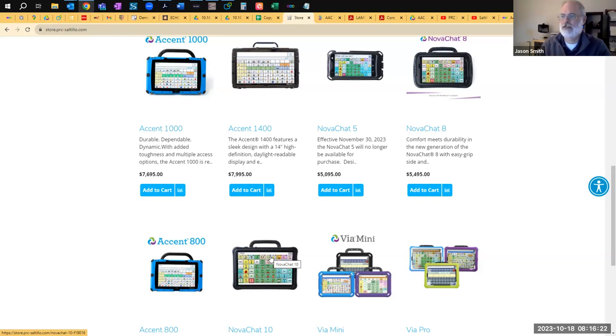I should mention that the Accents are actually custom-built Windows tablets — the newest ones are running Windows 11. We get to specify the glass thickness, the processor, and the anodized aluminum casing. So these are really designed from the ground up and built to our specifications. That's why they are heavier, but they're also genuinely heavy-duty and built for our most frequent users.